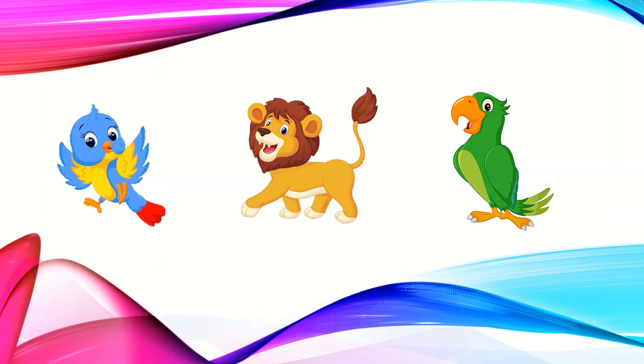We can see a blue bird and a parrot and a lion. A blue bird and parrot are the birds. But lion is an animal here. So the lion is the odd one here. Let's circle it.